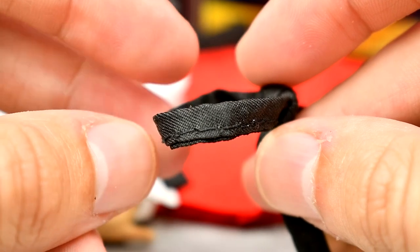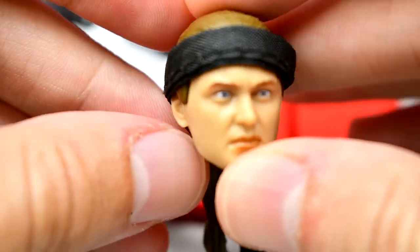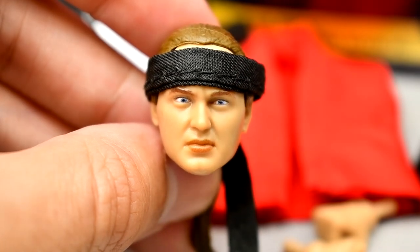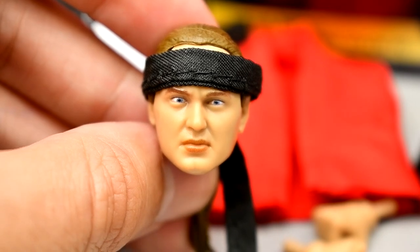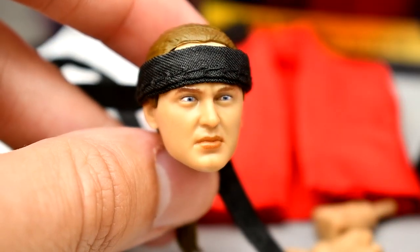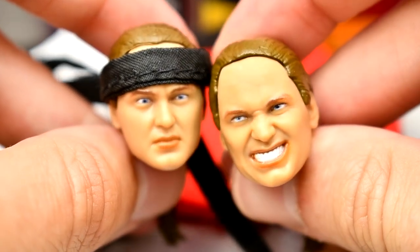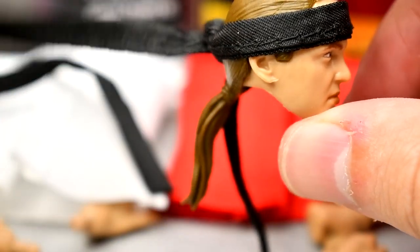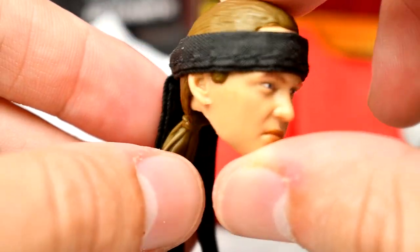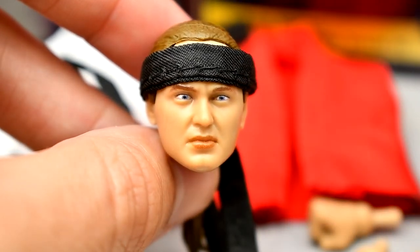One thing that gets on my nerves is the headbands. This is the black headband that comes with the Nick figure. They fit the head sculpt fine once you tie it, but in the packaging, the only way you can get it out — unless you completely cut through the plastic — is to untie it. Once you untie it, you have to wrap it around the head and formally tie it yourself. You could mess up your figure doing that. You can interchange it between both head sculpts, which is cool. I love the idea of a cloth headband, but I just don't know how it fits.